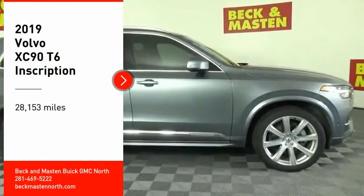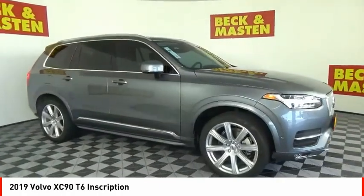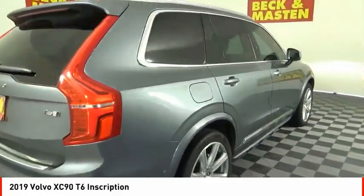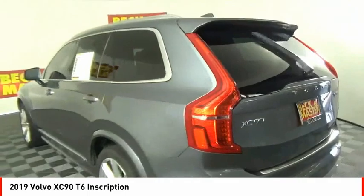Come test drive the 2019 XC90. The Volvo XC90 provides refined luxury with unrestricted pleasure on the side. Experience the Volvo XC90 from the inside out and see why you'll want to take everyone on tour.